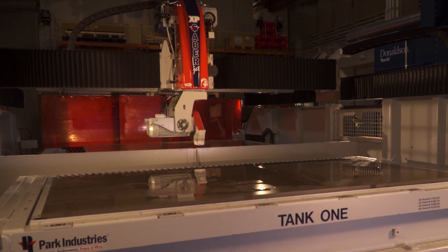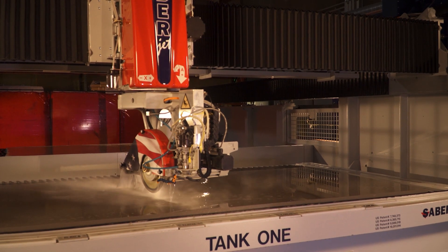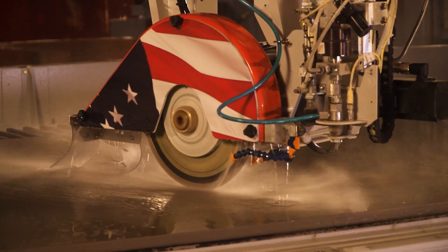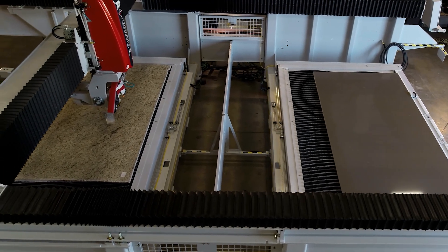Designed for high production shops with the same features and capabilities you've come to appreciate in the leading sawjet. You'll never need to stop cutting with the Sabrejet XP2 Table Sawjet.